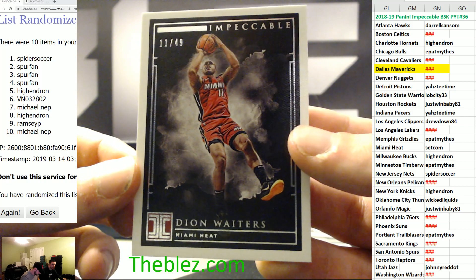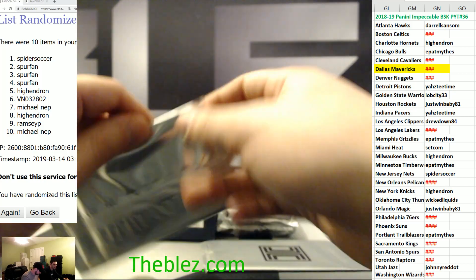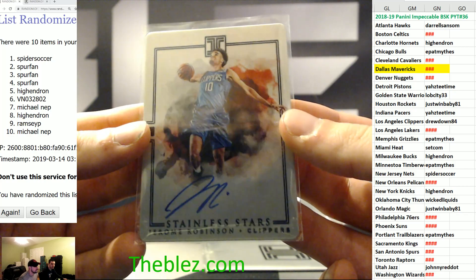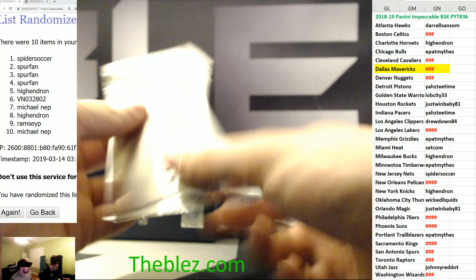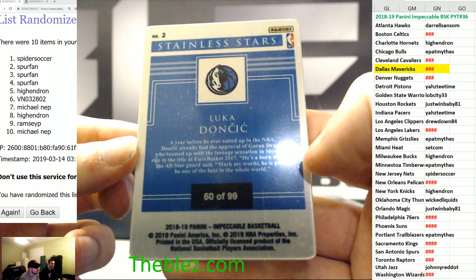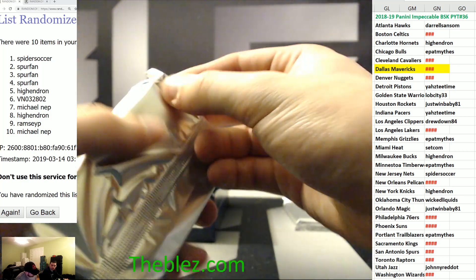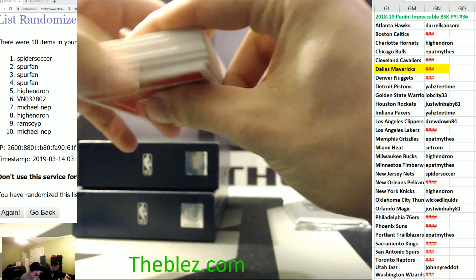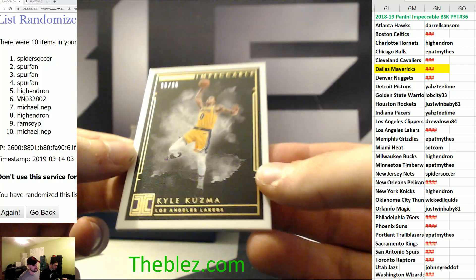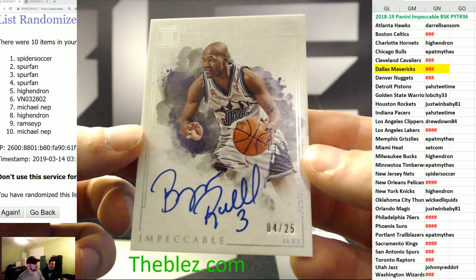Base card of Deion Waiters for the Heat — jersey number 11 to 49. Autograph for Jerome Robinson for the Clippers. Luka — we have a sweat. The zero — Michael Knepp, you get that card. Stainless Stars. We have a Clint Capella base to 99 for Houston. Kyle Kuzma to 35 for the Lakers, to the nine. To 25 — autograph of Byron Russell for Utah. Another hit for Red Dot.